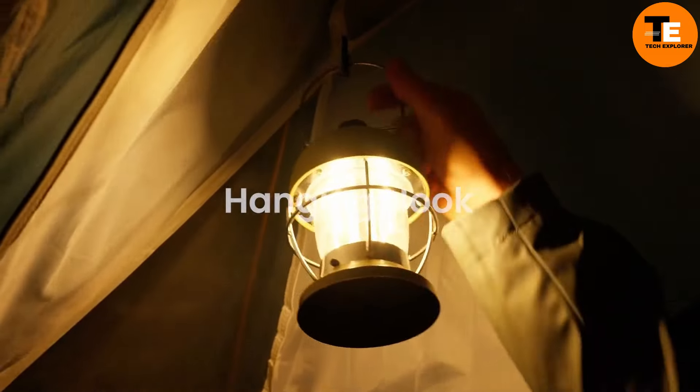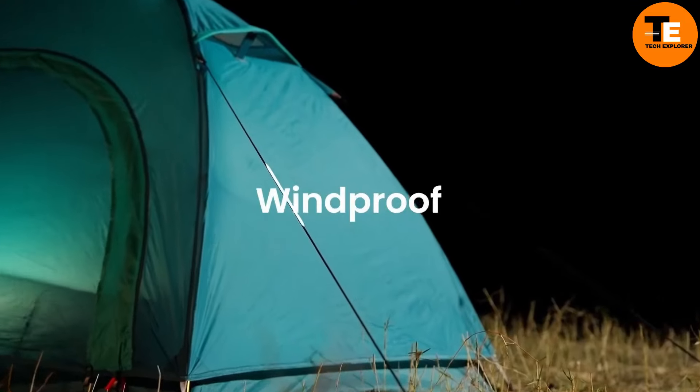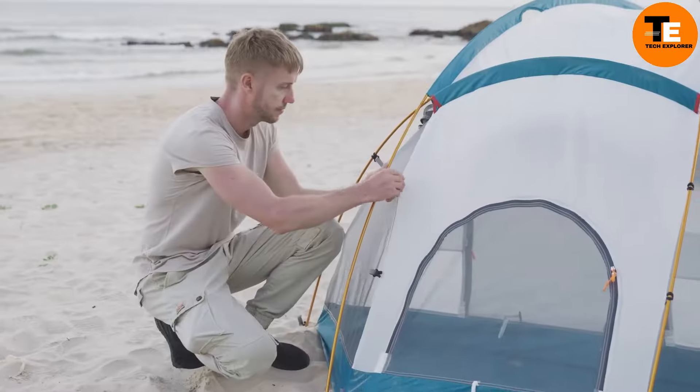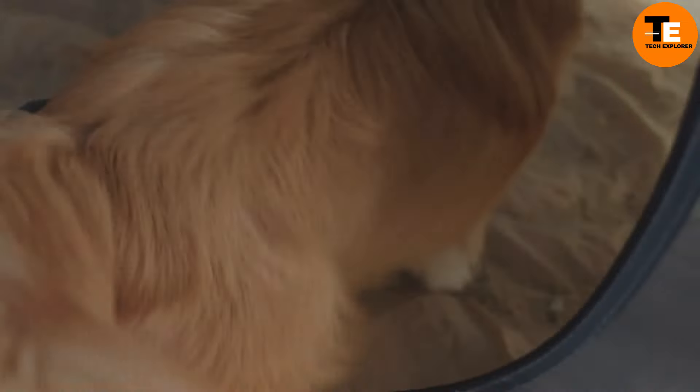The Possible Pro is windproof and comes with a rain cover, making it ideal for camping year-round even in unpredictable weather. Despite its thoughtful features and high-quality build, it retails for only $100 — offering an affordable yet luxurious camping experience for both you and your pet.